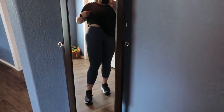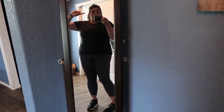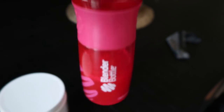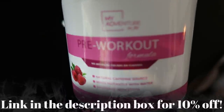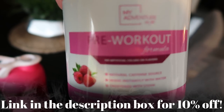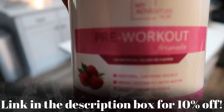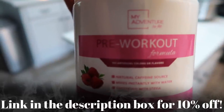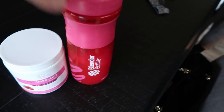I'm getting ready to workout in my Yvette leggings - they hold everything in and are great for a workout. I'm taking my pre-workout: my Adventure to Fit in raspberry flavor. It's zero points and zero calories, tastes really good and gives you that boost you need. I'll put the discount code on screen. I shake it up and drink it about 10 minutes before starting my workout.